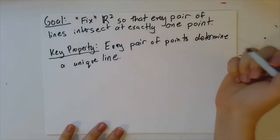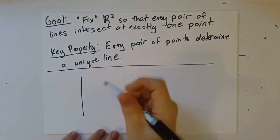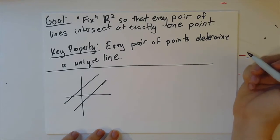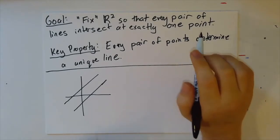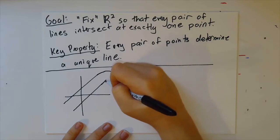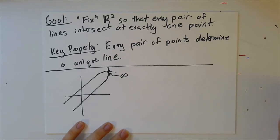So our problem really is parallel lines. So if I have two lines in R² that are parallel, they don't intersect. So I alluded to the fact that what we're going to say is that parallel lines intersect at infinity. So one way to frame that is to say, okay, I'm just going to go ahead and add a point called infinity to this where these two lines intersect.